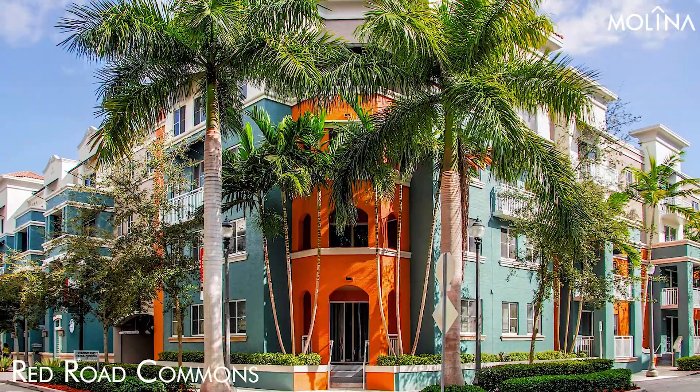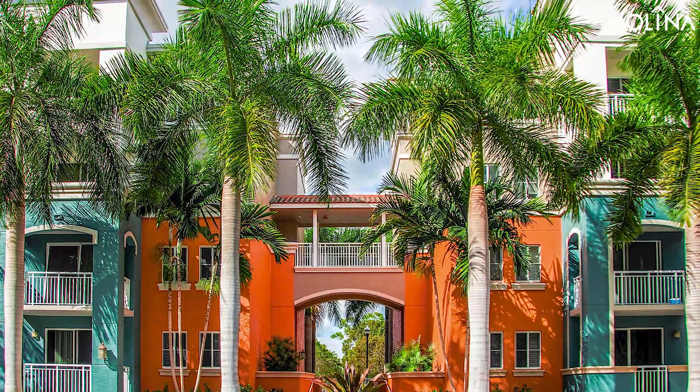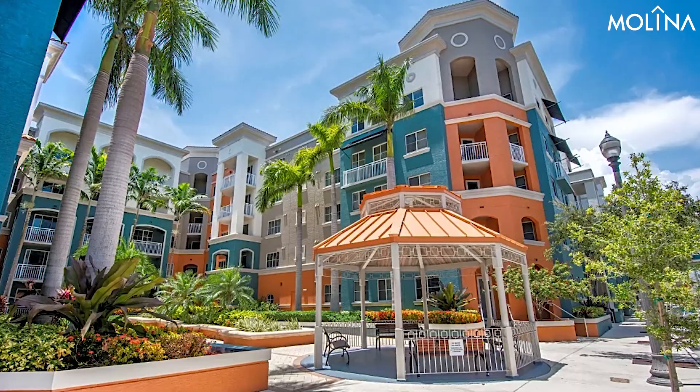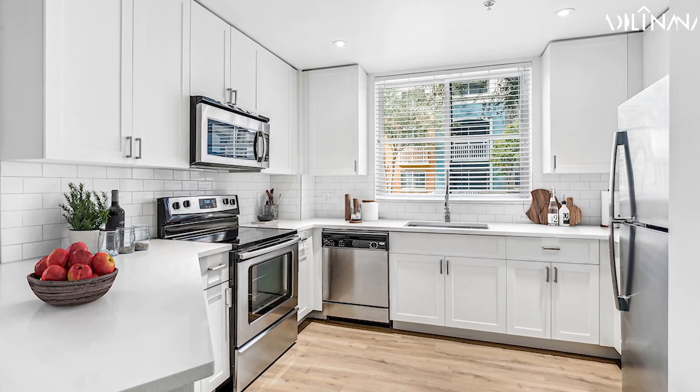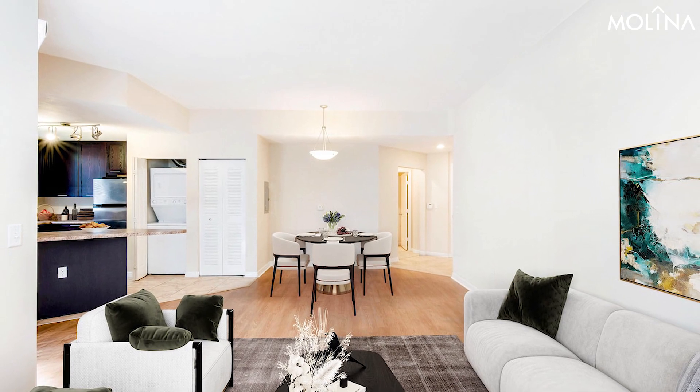Red Road Commons, 6620 Southwest 57th Avenue, South Miami. Traditionally one of the more affordable picks for University of Miami students, Red Road Commons offers furnished apartments with a pool and gym. However, the rooms are on the smaller side, and the area can feel a bit iffy at night.